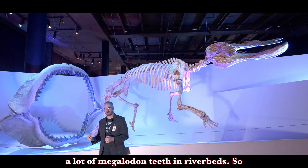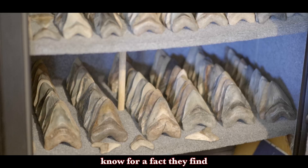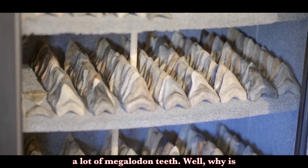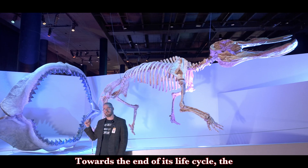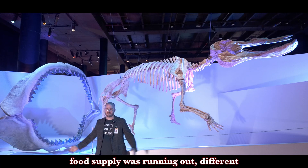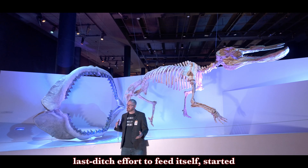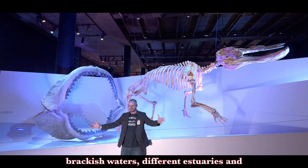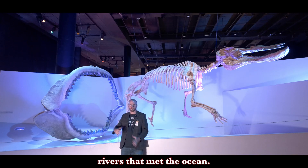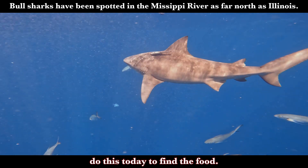One thing that's interesting is we find a lot of megalodon teeth in riverbeds — in South Carolina, in North Florida, they find a lot of megalodon teeth. Why is that? Didn't megalodon live in the deep oceans? Yes, it did. But towards the end of its life cycle, the food supply was running out and different extinction events may have occurred. So megalodon, in a last-ditch effort to feed itself, started moving out of deep water to more shallow waters, to brackish waters, different estuaries and rivers that met the ocean — swimming up rivers where they could fit. We see modern sharks do this today to find food.